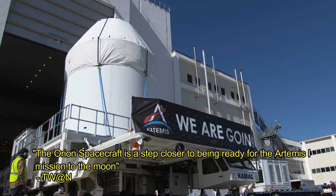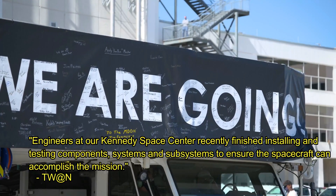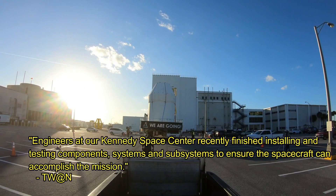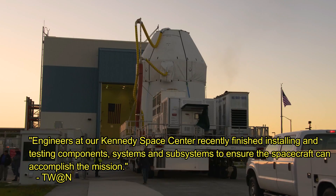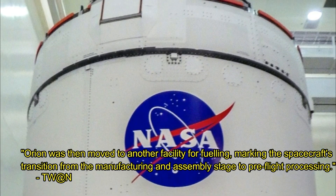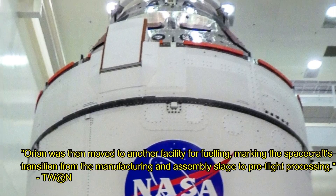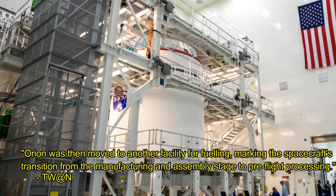The Orion spacecraft is a step closer to being ready for the Artemis 1 mission to the moon. Engineers at Kennedy Space Center recently finished installing and testing components, systems, and subsystems to ensure the spacecraft can accomplish the mission. Orion was then moved to another facility for fueling, marking the spacecraft's transition from the manufacturing and assembly space to pre-flight processing.